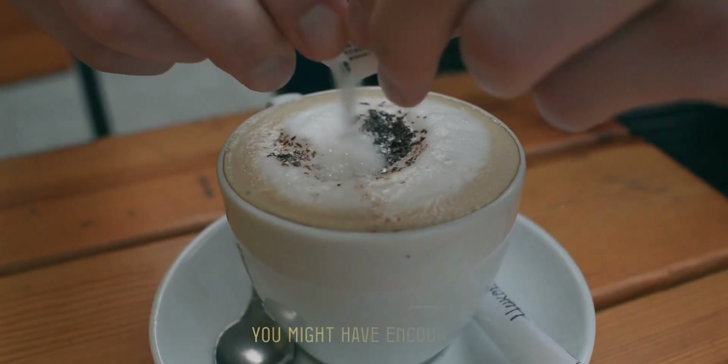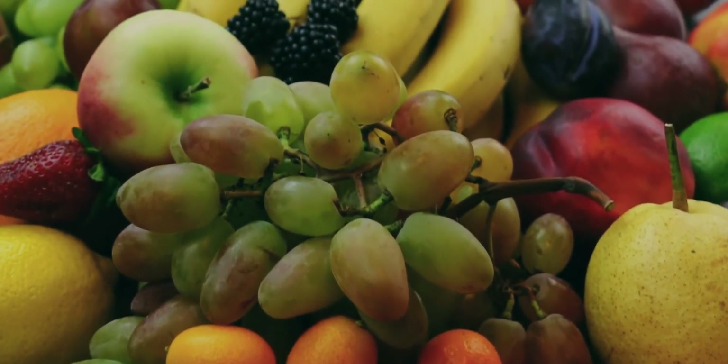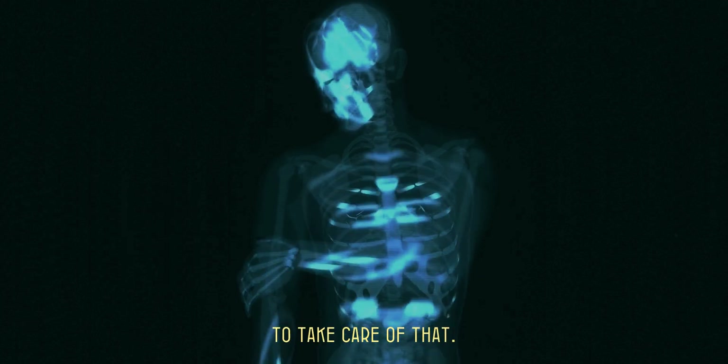The sugars you might encounter in your whole foods — fruits and vegetables — are completely fine. Your body should be able to take care of that.